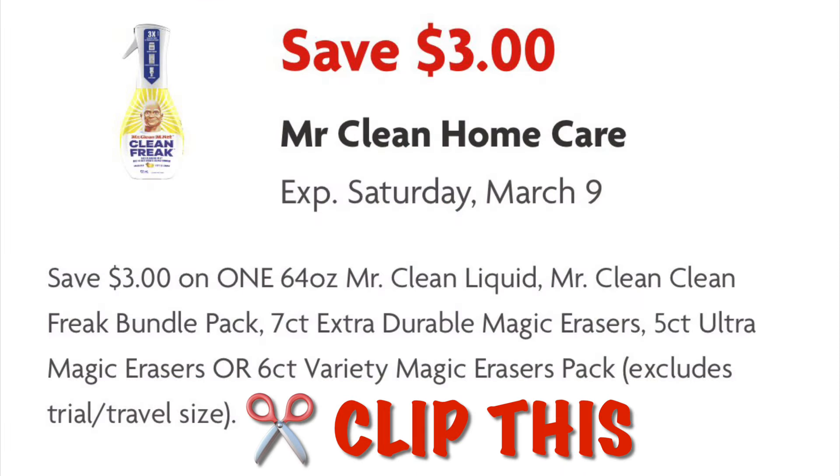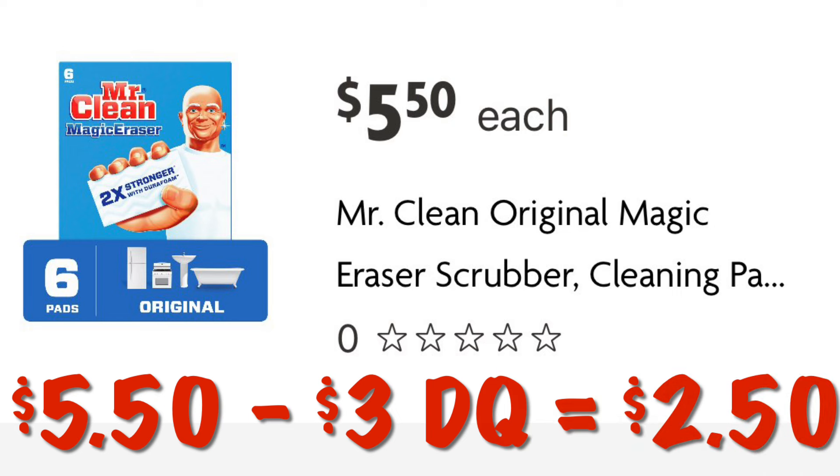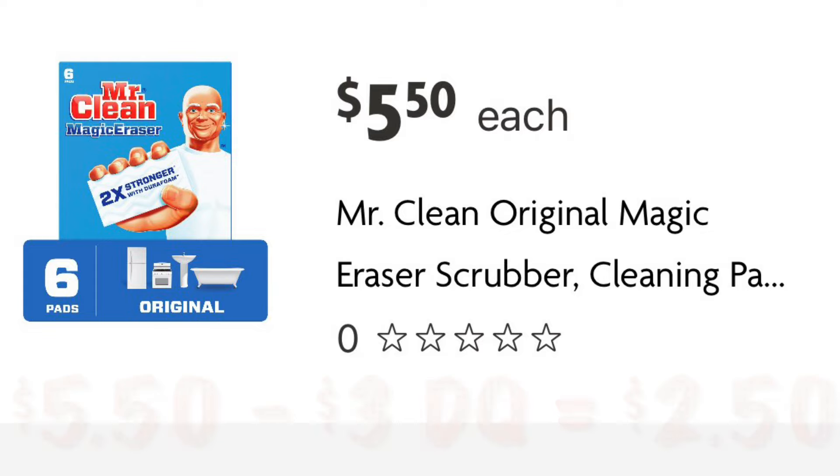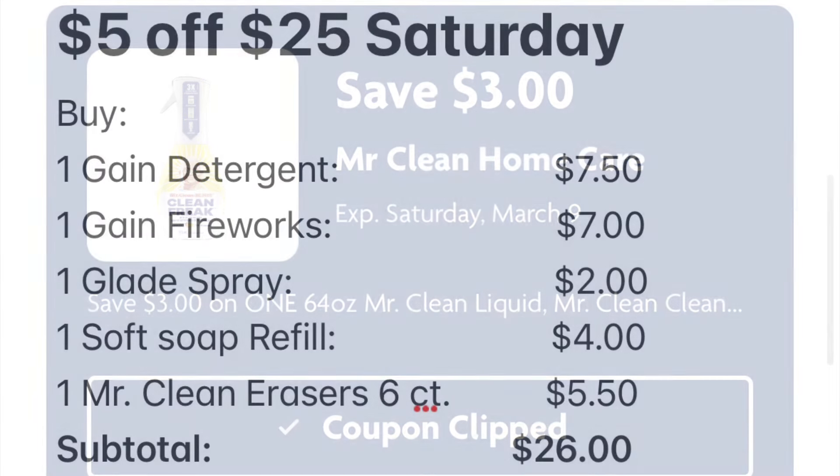Also clip this coupon for $3 off Mr. Clean home care. We can grab a pack of six Mr. Clean Magic Erasers for $5.50, and after our $3 digital we will pay just $2.50.